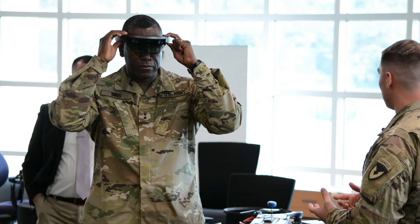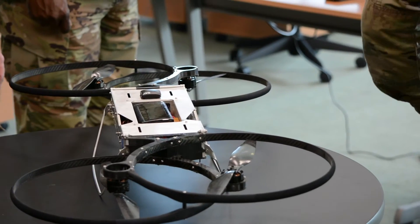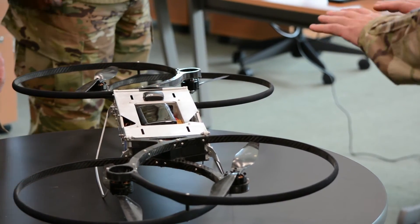It demonstrates to me the high quality of the workforce and what the people are doing out here, and the potential of the different technologies — how people are really thinking about the problem of how the Army will fight in the future. Looking at that future Army concept, where do we want to go with this? What can this impact in the future?